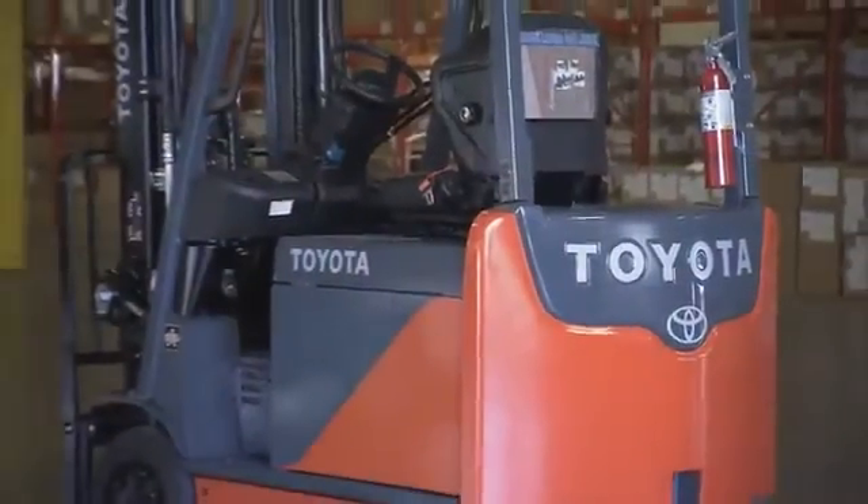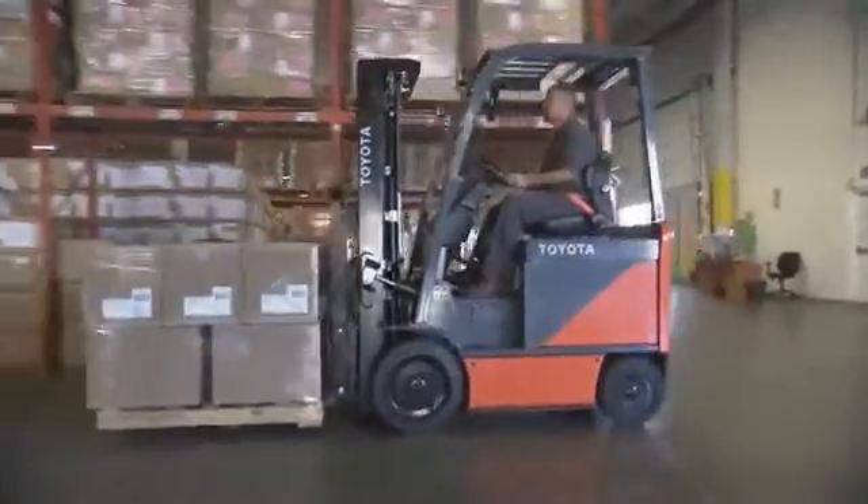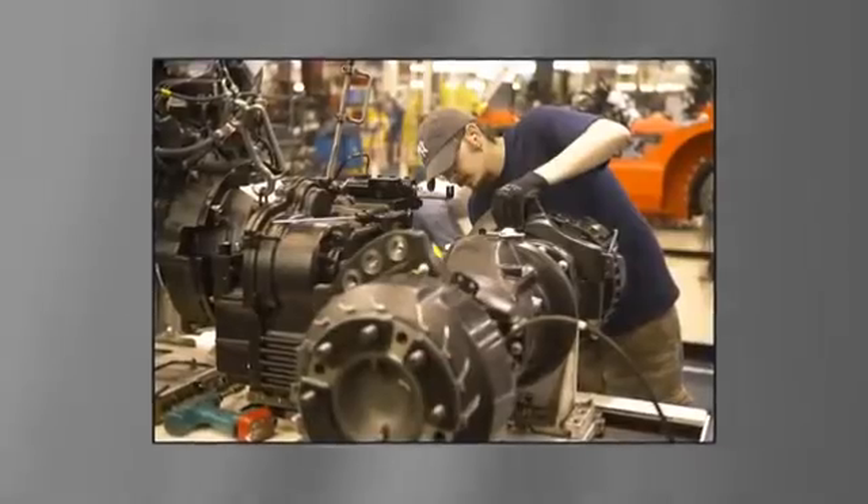The vast majority of Toyota's SAS-equipped lift trucks are manufactured in North America at the Zero Landfill plant in Columbus, Indiana — Toyota Industrial Equipment Manufacturing.